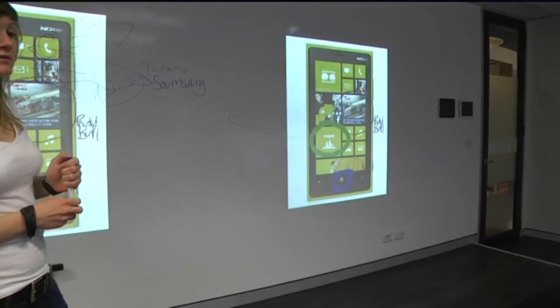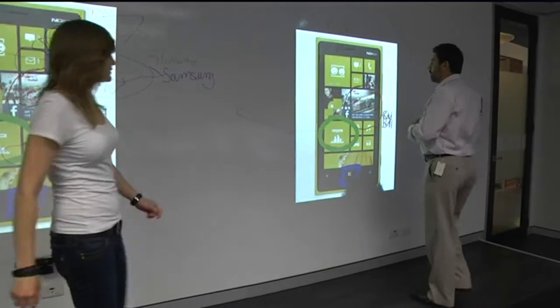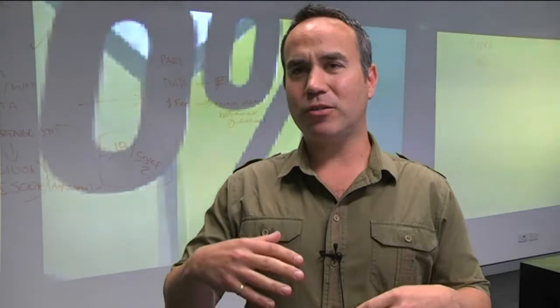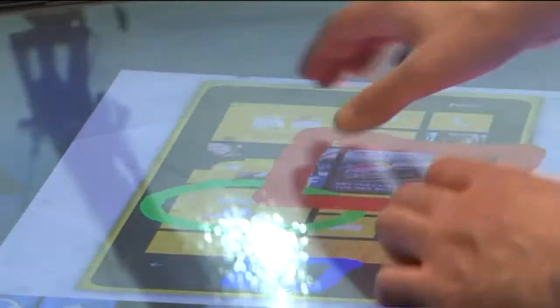We've found that now we have the connected surfaces platform in the room, our clients are interacting with us and with our content in very different ways. It really starts to change the way that people do presentation — it's not very formal anymore. You can have a conversation with people around the table, and this is one of the things we've found that's quite unique.